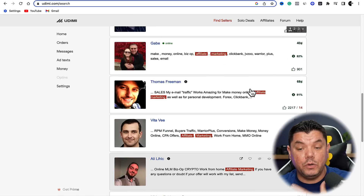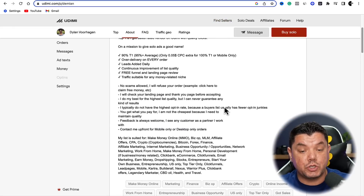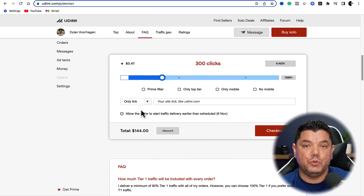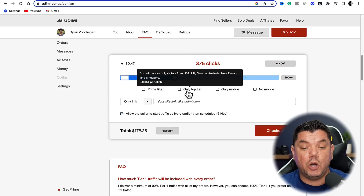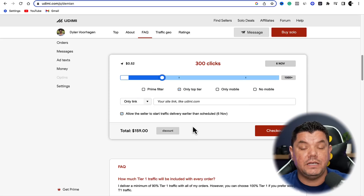What you'd want to do is simply come over here, look at one that has results. Dylan obviously does have some good results, so you would click onto his profile. Then scroll down to see exactly what he offers, and scroll down further to see what you need to do to create this campaign. You can come over here and insert your link. You can also allow the seller to start traffic delivery earlier than the scheduled date, and then choose how many clicks you actually want to pay for. You can select only top-tier traffic.